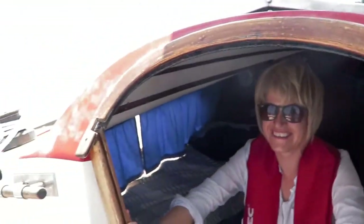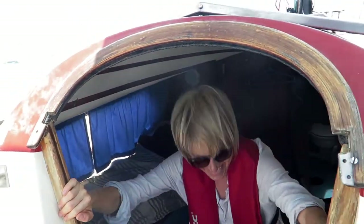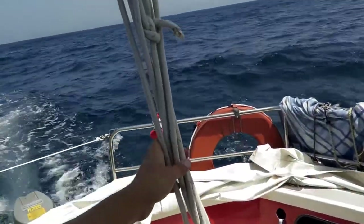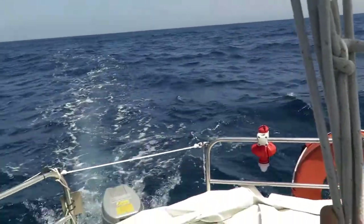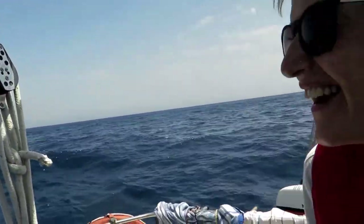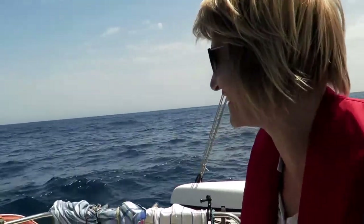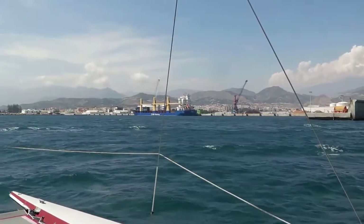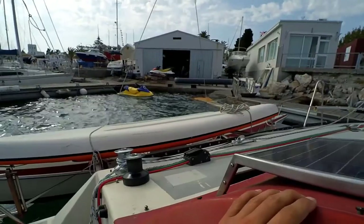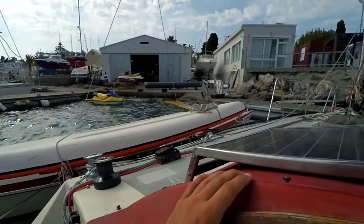Nicole is alive. The waves were the problem - the big ones earlier. We arrived in Montreal, but the wind made the docking very difficult. Somehow we managed to dock in the marina park without making any damage.